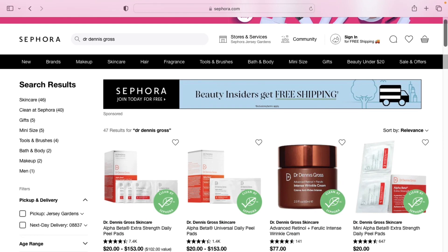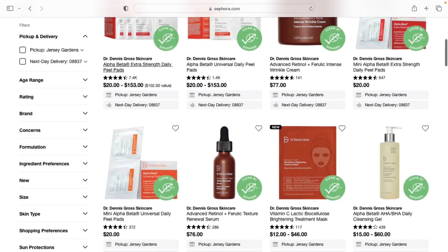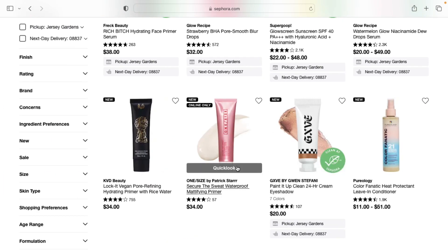I'm definitely picking up more of these Dr. Dennis Gross Daily Peeling Pads — I've talked about these before and I love them, they're just super expensive. This is the time to get those expensive products you've had your eye on from Sephora if you're getting at least 15 to 20% off. Also, at the time of filming this video, Nordstrom is having a sale as well, so you might be able to pick up some products from there if you're not Rouge or VIB at Sephora.